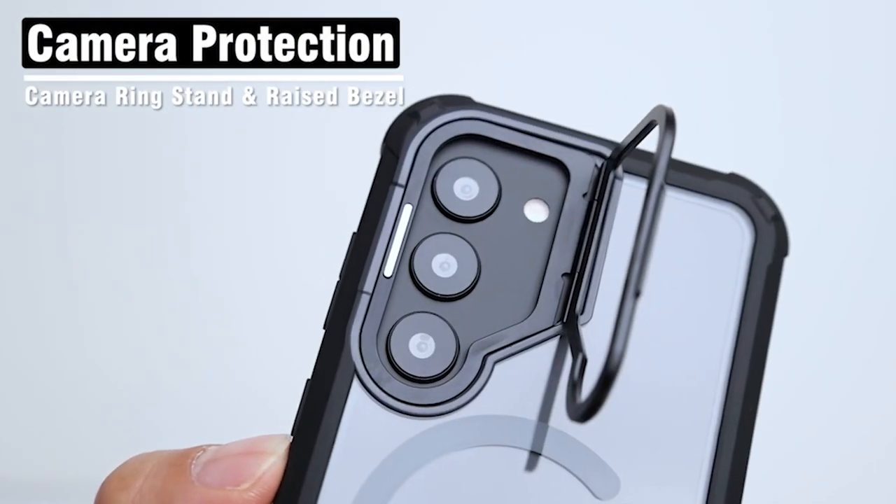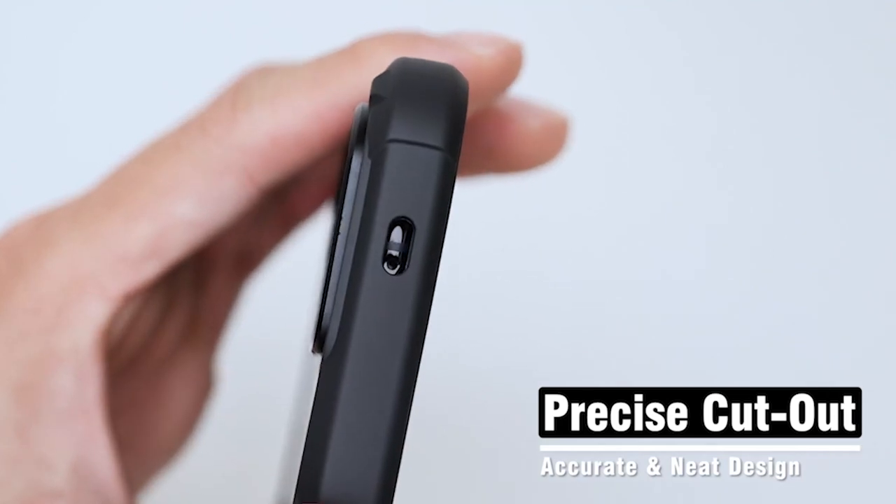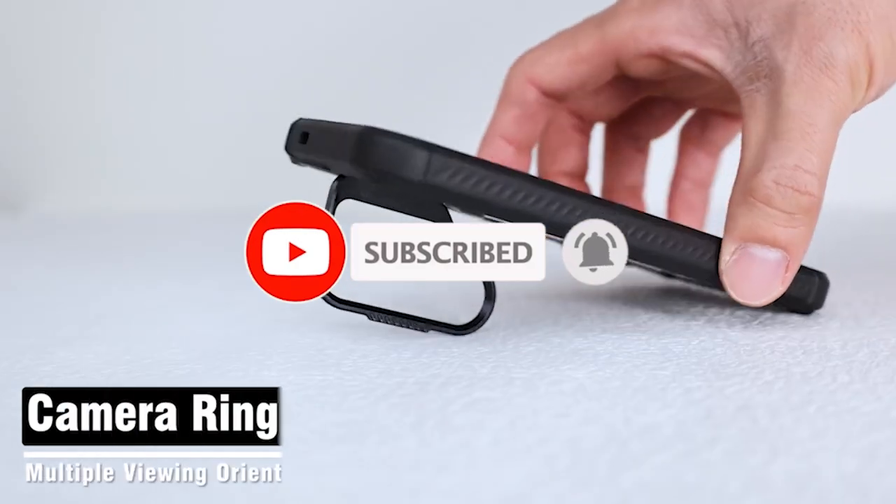Hi, welcome to the All Cases here. In this video we are going to talk about the top 5 best Samsung Galaxy S24 Plus Clear Cases 2024 you can buy.